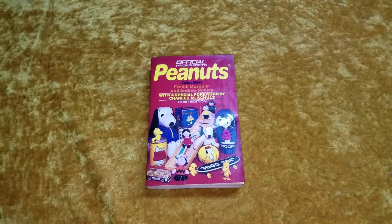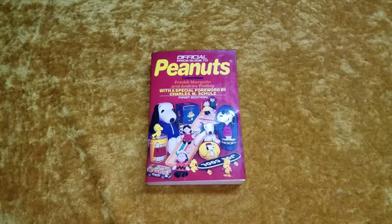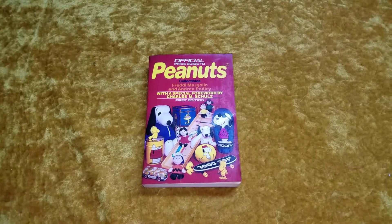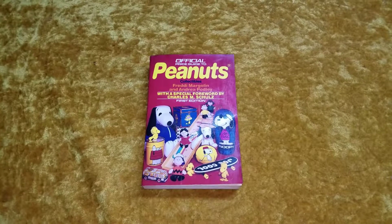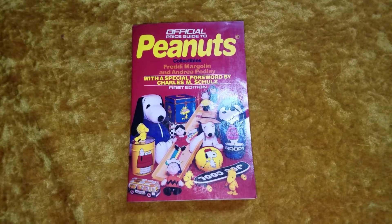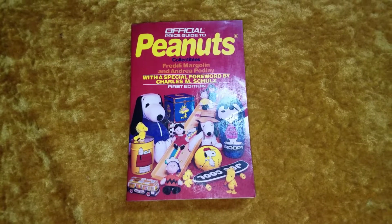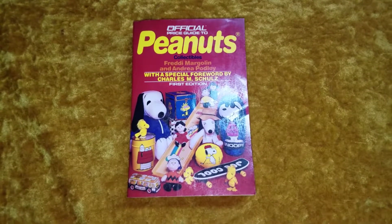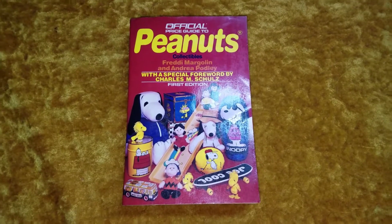Hey everybody, it's Montgomery Collections, and I'm back here with another book recommendation — another one relating to collectibles. This is a book that I just recently ordered. It's called The Official Price Guide to Peanuts Collectibles by Freddie Margolin and Andrea Podley, and it has a special foreword by Charles Schultz himself.